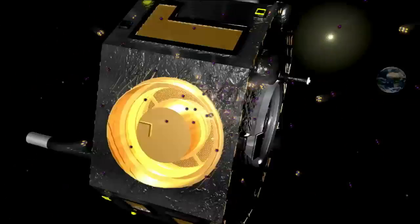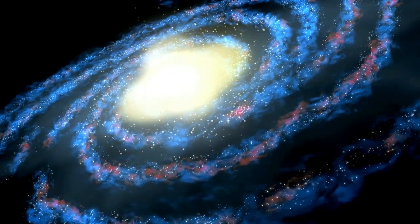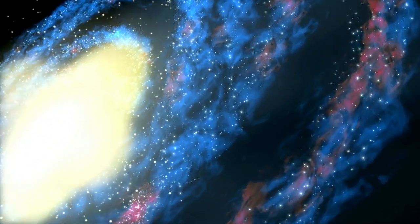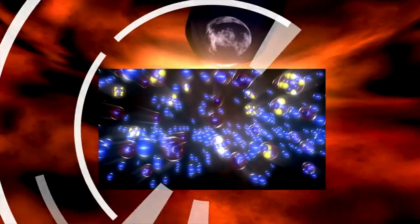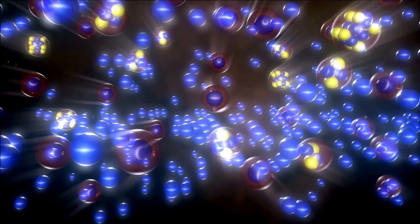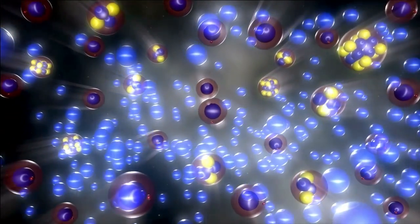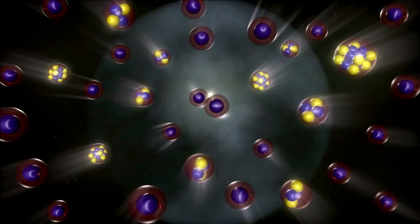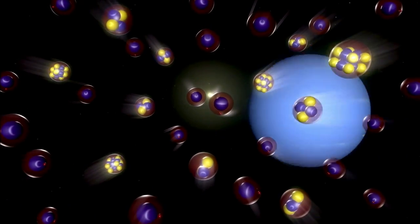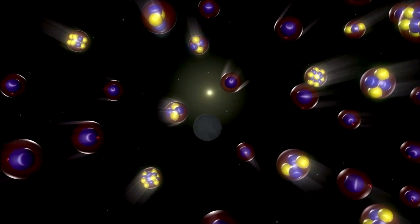New findings by NASA's Interstellar Boundary Explorer, or IBEX, spacecraft are helping scientists fill holes in our knowledge about the matter found between the stars in our Milky Way galaxy. IBEX, whose primary focus has been the interaction between our solar system and what lies beyond, has directly sampled multiple heavy elements within the interstellar medium – the same materials of which stars, planets, even people are made.